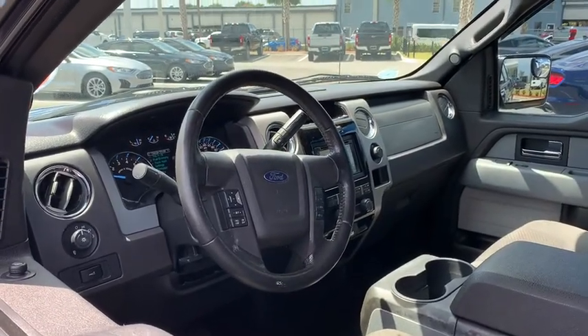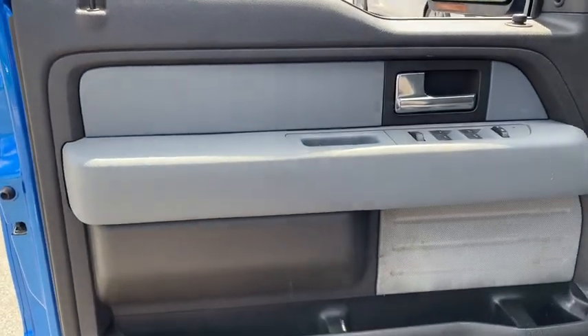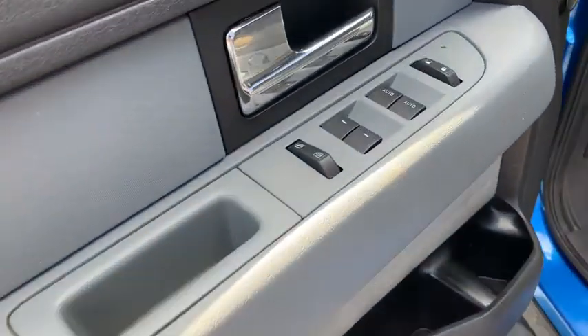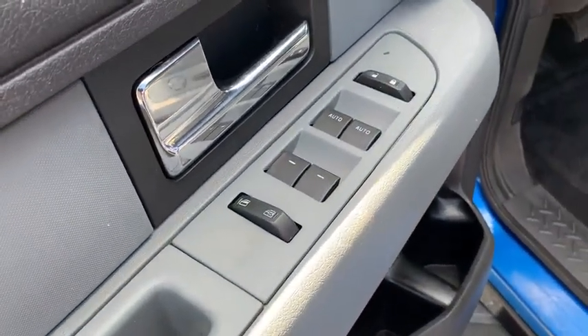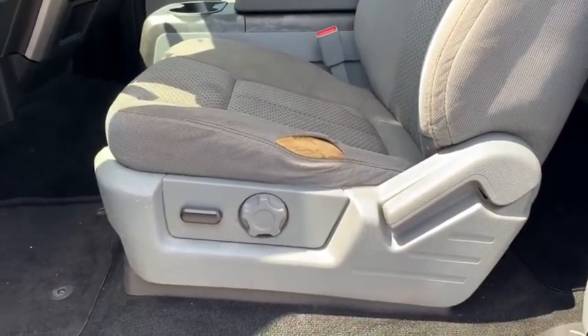Security system, compass, power windows, CD player, AM/FM CD player with six speakers, electronic stability control, overhead console, tachometer, panic alarm, remote keyless entry, and rear view camera.